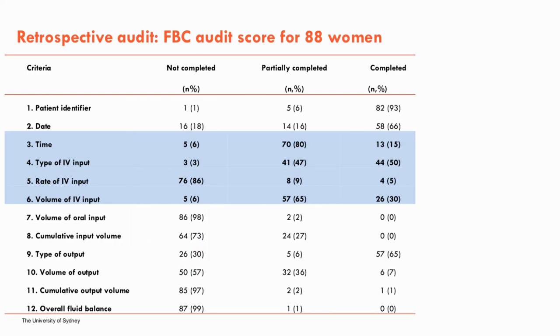This table breaks down the results into the 12 criteria that made up the fluid balance chart audit. The area highlighted in blue relates specifically to IV fluid input — the majority of charts were only partially completed when it came to documenting IV fluid input. Aspects of practice that could be established included indications: the most common being epidural analgesia with concurrent oxytocin infusion, second being epidural analgesia alone. Maternal hydration was an indication in 20 of the 107 women, with maternal or fetal concern the least documented indication at 11 women (10%).